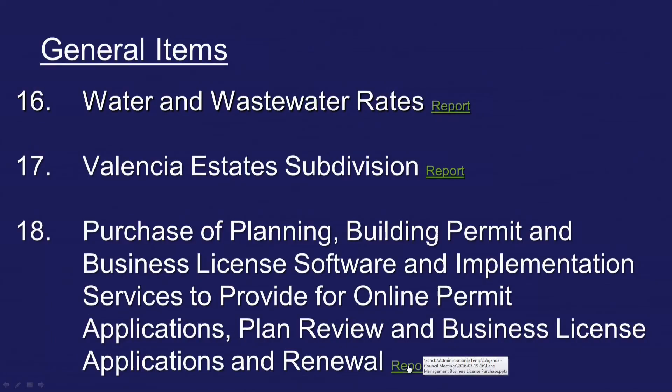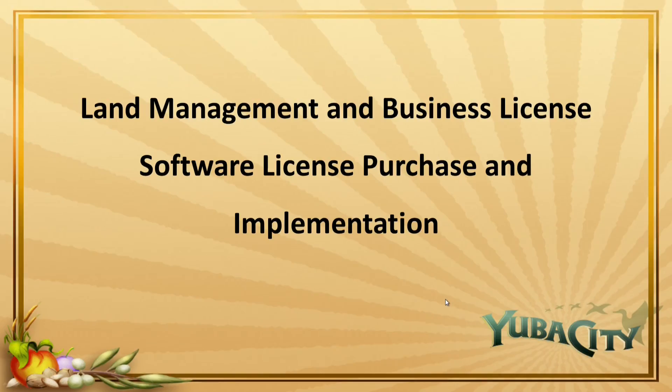Item number 18: purchase of planning, building permit, and business license software and implementation services to provide for online permit applications, plan review, business license applications and renewals. Presented by Brian Hanson, our senior information technology analyst.